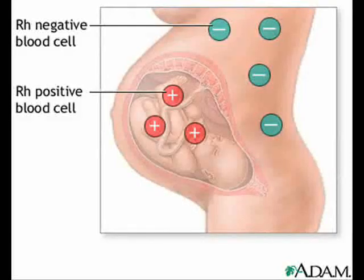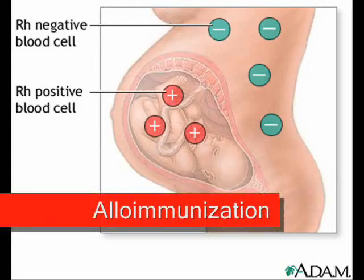During the birthing process, blood cells from the unborn child can escape into the mother's bloodstream. These cells are recognised as foreign. If they are of a different blood type from the mother, a natural reaction process will ensue with the formation of antibodies. The process is known as red cell alloimmunisation.